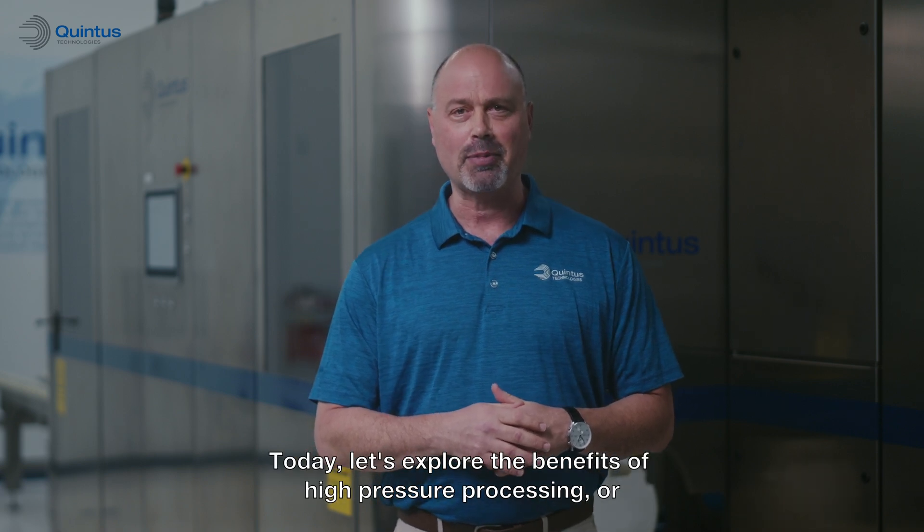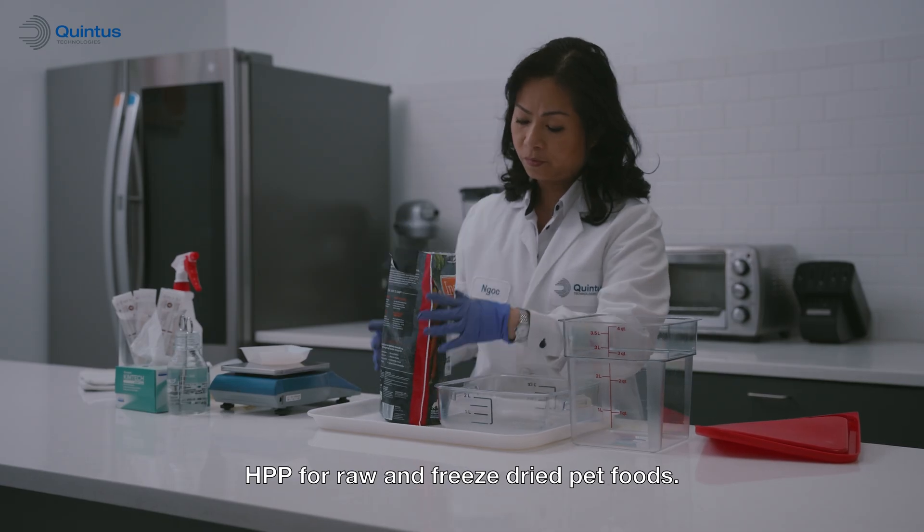Welcome to Quintus HPP lab series. Today let's explore the benefits of high pressure processing, or HPP, for raw and freeze-dried pet foods.